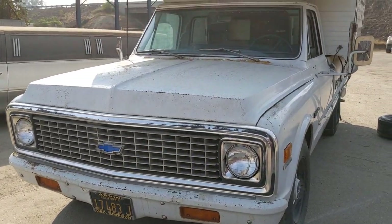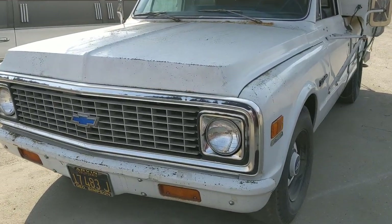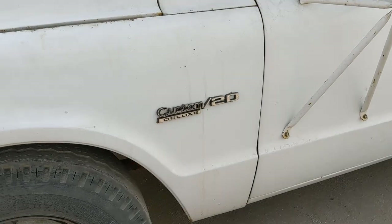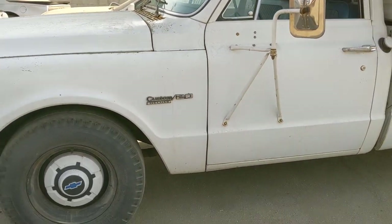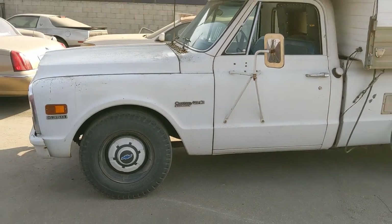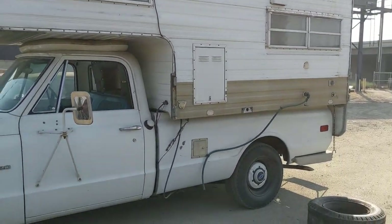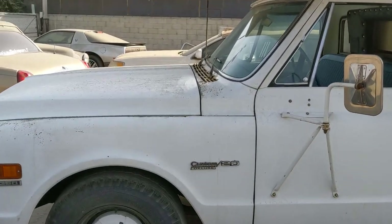Alrighty, we've got a pretty neat find here.